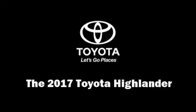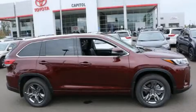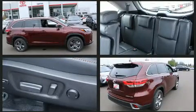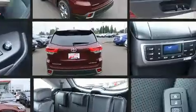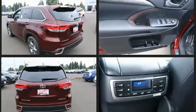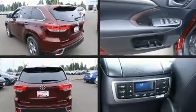Take command of the road in the 2017 Toyota Highlander. It features all-wheel drive versatility, an automatic transmission, and a 3.5-liter six-cylinder engine. This model accommodates eight passengers comfortably and provides features such as heated and ventilated seats.